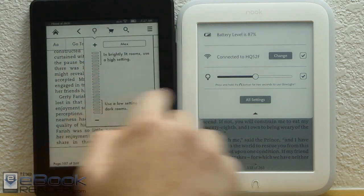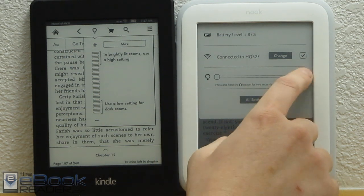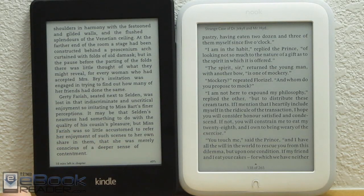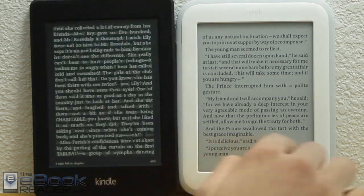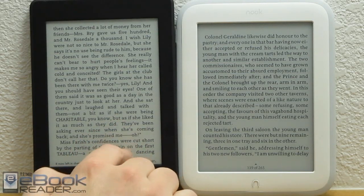You can turn them all the way off. Let's go ahead and turn them off and show you what they look like. The Kindle actually doesn't go all the way off — you can just turn it all the way down, and it's still barely, barely lit. If you look down you can still see the LEDs. As far as the contrast when they are both off, the Kindle and the Nook are very comparable, but with the Carta screen it's just a little bit lighter background.